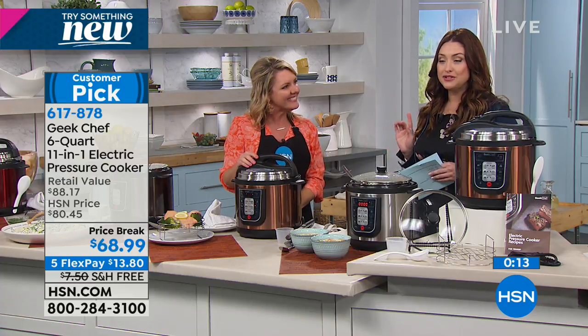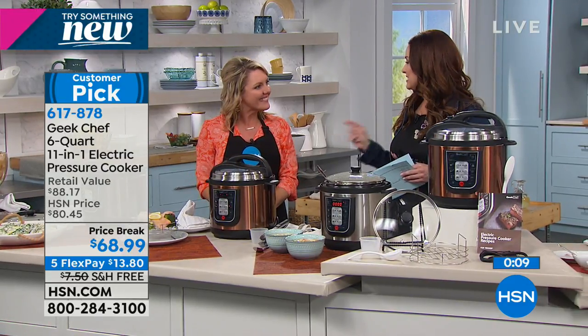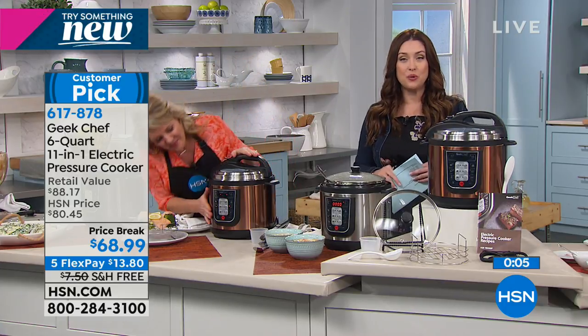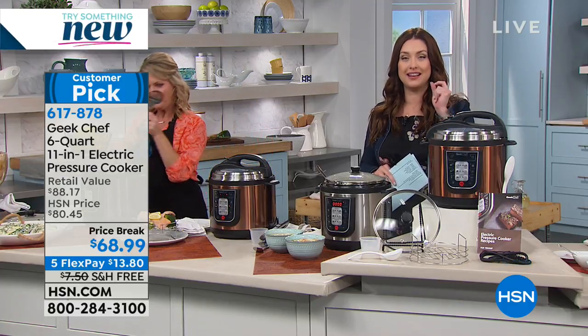It's a customer pick already. Don't miss out on this opportunity to get free shipping and handling as well. Stephanie, thank you for being here — everything smells amazing. Get your order in on your favorite color. I have our longest-running item here at HSN coming up next.